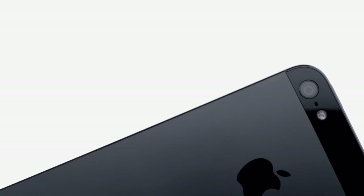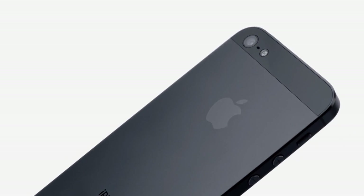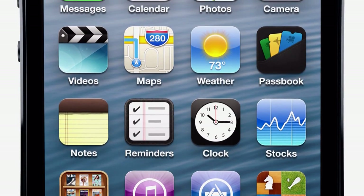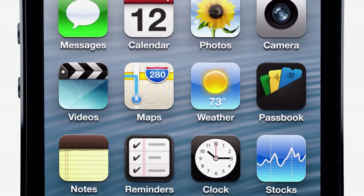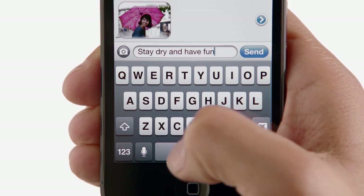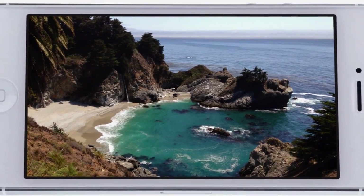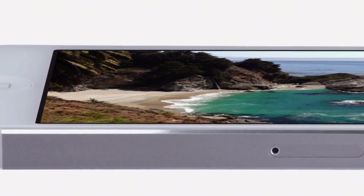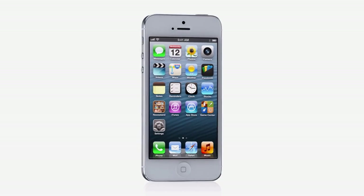iPhone 5 is the result of this approach. It's been completely redesigned. And for the first time ever, we've increased the size of the display. By making the screen taller but not wider, you can see more of your content but still comfortably use it with one hand. And yet, even with the larger display, iPhone 5 is the thinnest, lightest iPhone we've ever built.